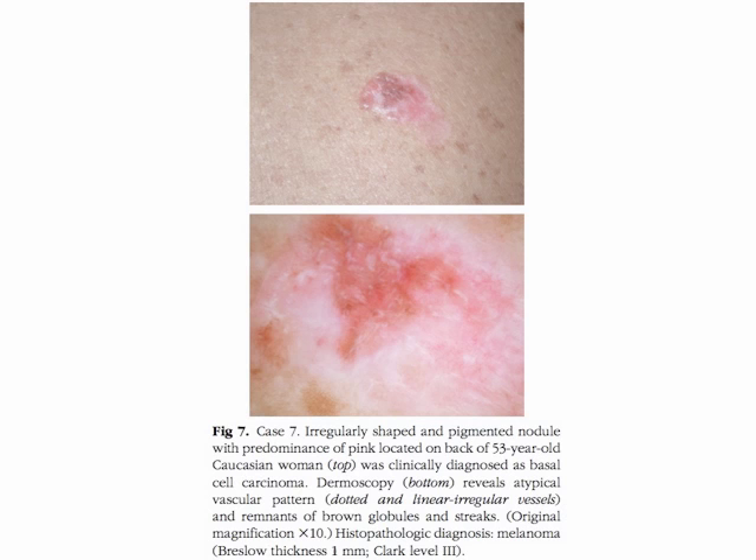Case seven refers to a regularly shaped, pigmented nodule with predominance of pink, located on the back of a 53-year-old Caucasian woman. This lesion was clinically diagnosed as a basal cell carcinoma. Dermoscopy reveals an atypical vascular pattern, namely dotted and linear irregular vessels, and remnants of brown globules and streaks. The histopathologic diagnosis was melanoma with a Breslow thickness of one millimeter.